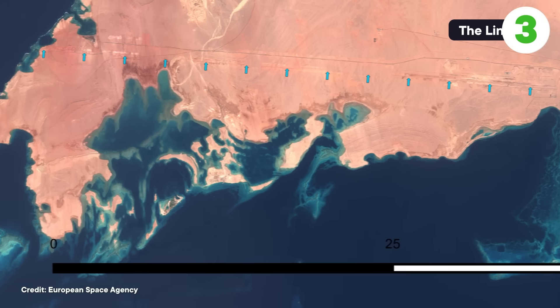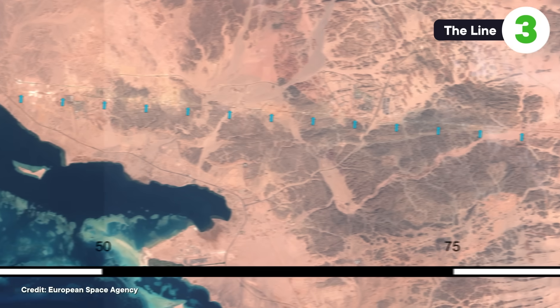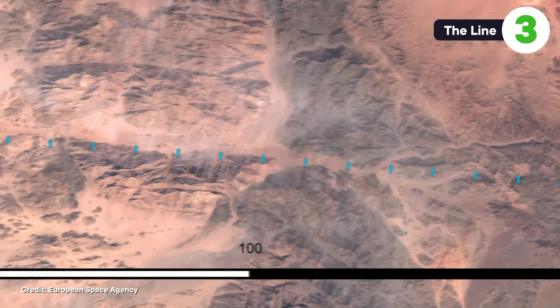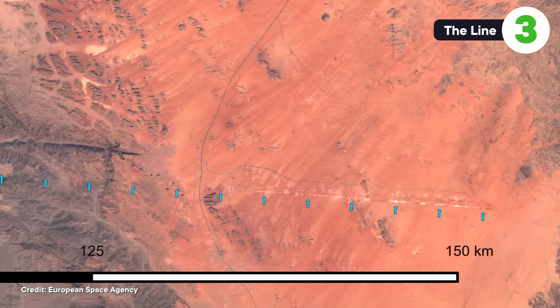The idea behind The Line is to build one very narrow but very, very, very long building that'll contain everything people would need to survive — kind of like a massive linear mall, with people moving around via subway. While construction has technically started, we can't guess how heavy the project will end up being, whether it's the size of a city or not.